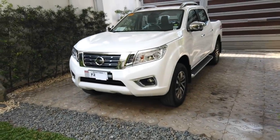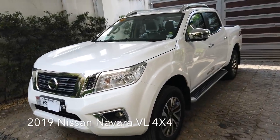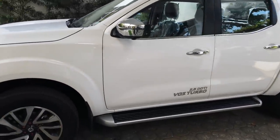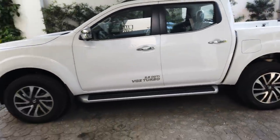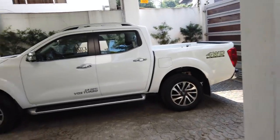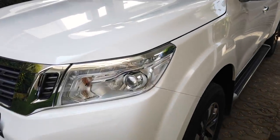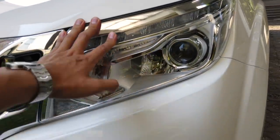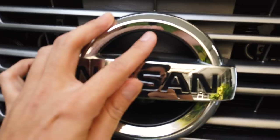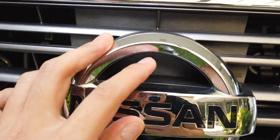Good morning guys. What we have here for review is the 2019 Nissan Navara — this is the 4x4 version in alpine white. It's a 2019 release, only about three to four days old. The accessories that come with this variant include the DRL headlights, the fog lamps, and the 360-degree camera.